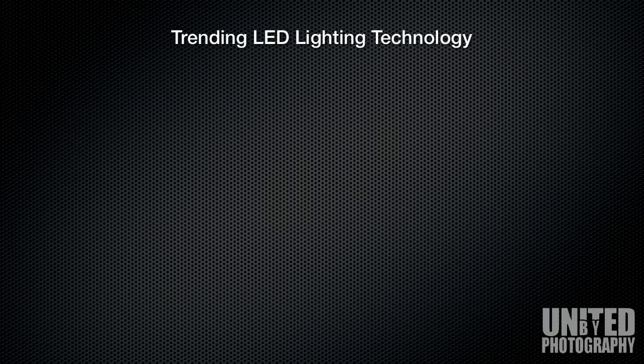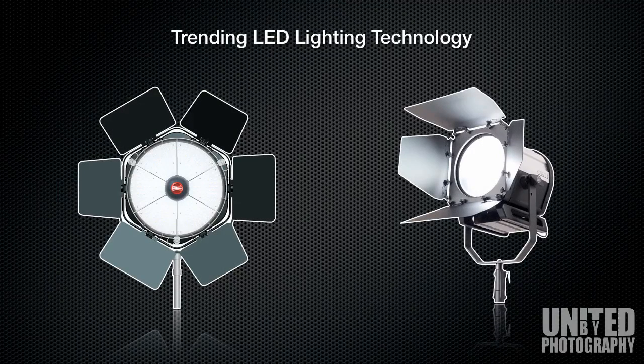Other trends to be aware of with regards to LED lighting technology: they are going to get bigger and brighter. The two award-winning products in front of you are the ANOVA by Rotolight and the Solar by Light Panels. This also indicates another trend and development known as HB LED — HB stands for High Brightness LED. Expect the future for LED to be bigger and much brighter.